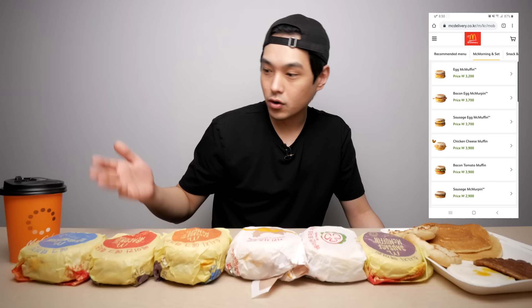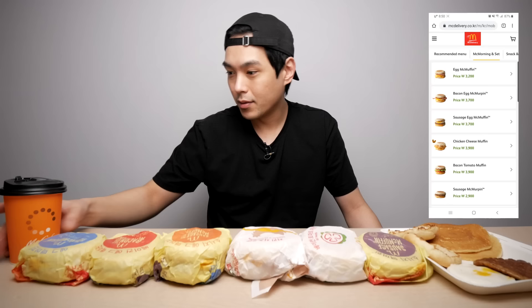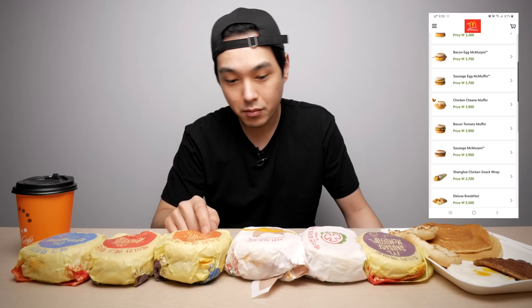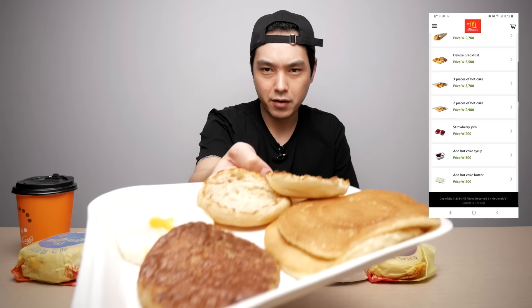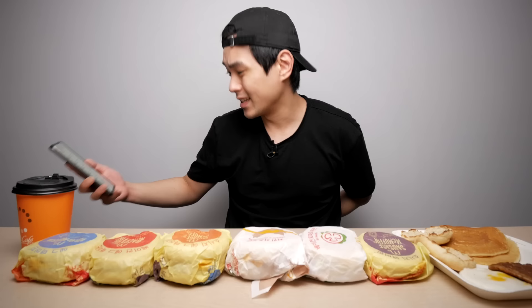So this right here is the entire McDonald's breakfast menu here in Korea. It's pretty small — they don't really have that many options. Usually I only get one option: the sausage egg McMuffin. Back in America it was the bacon egg cheese bagel — that was my go-to, by far my favorite McDonald's breakfast item. Unfortunately they don't have it here, so you got to do what you got to do. Going down the line, I got myself a coffee, an egg McMuffin, a bacon and egg McMuffin, a sausage and egg McMuffin, chicken and cheese muffin, BLT muffin, and a sausage McMuffin. They also had the Shanghai chicken snack wrap but that's not really a breakfast item, so I didn't mess with that. You could also get the pancakes separately, but I just wanted to try a little bit of everything.